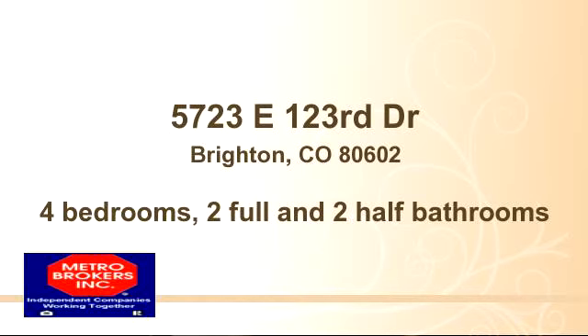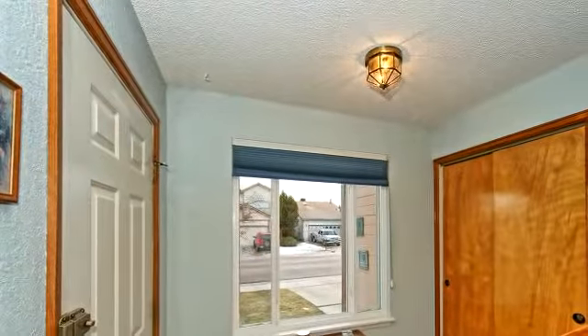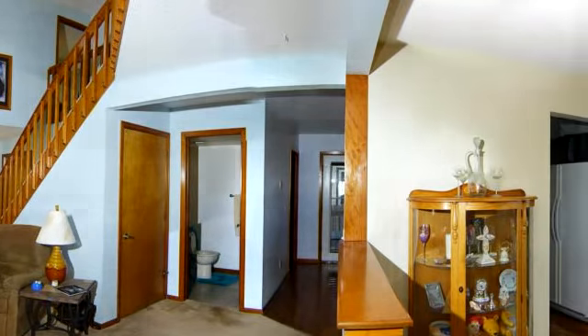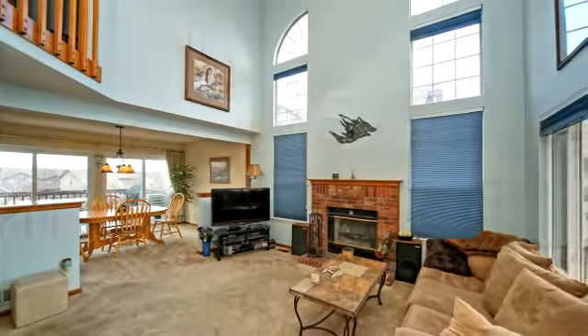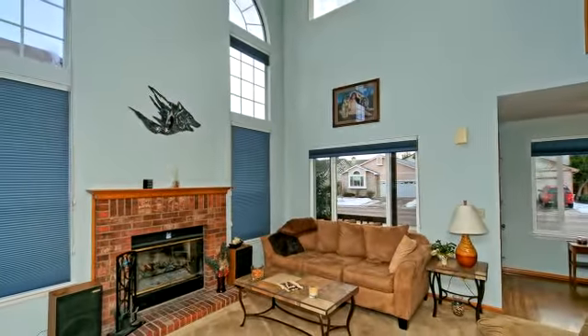Thanks for your consideration. Let's take a look around. This charming property is 1,590 square feet, features four bedrooms, two bathrooms, and two half bathrooms. For more information or to schedule a showing, contact 303-466-4663, extension 251.